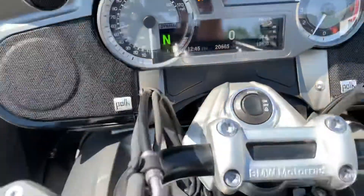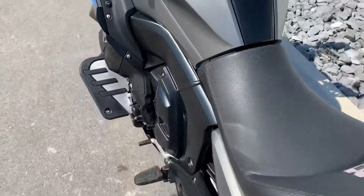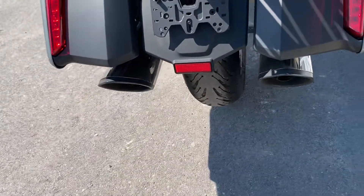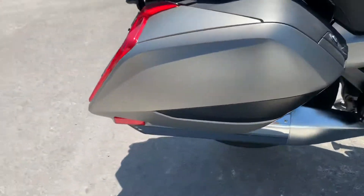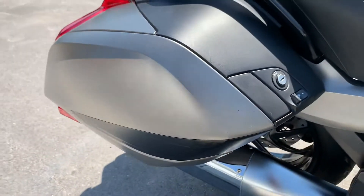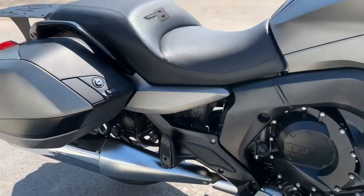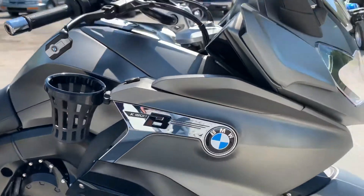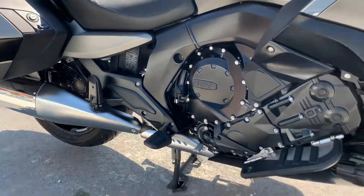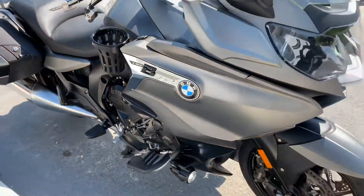20,665 miles. Tires are good on this bike. Service is up to date. And again, just a couple of very light rock chips here on the right-hand bag. But overall, for a bike over 20,000 miles, very, very clean.